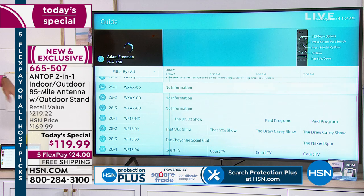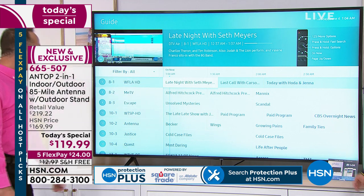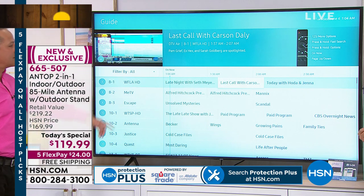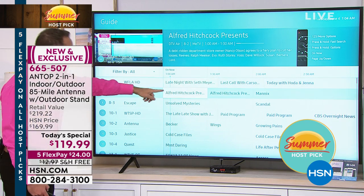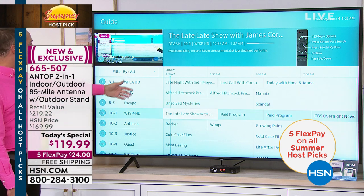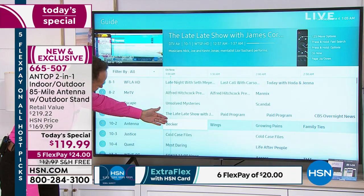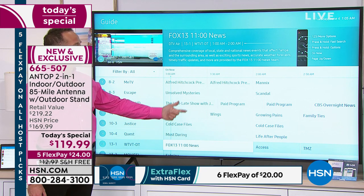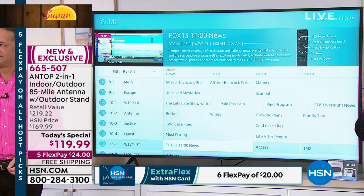The beginning channels are normally your bigger ones — ABC, NBC, CBS. Late Night with Seth Meyers is on right now. Is that one free? Yes, that's actually free. We could also watch Last Call with Carson Daly, Alfred Hitchcock Presents — free classic to watch — Unsolved Mysteries, The Late Show with James Corden, Becker, Cold Case Files, and Most Daring. And this is important: Fox 13 News — local news, local weather, local sports. Those are the things we're watching for free every day.